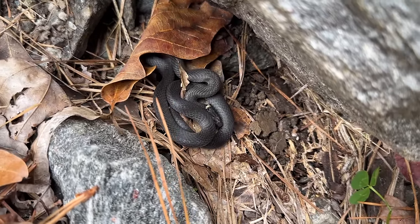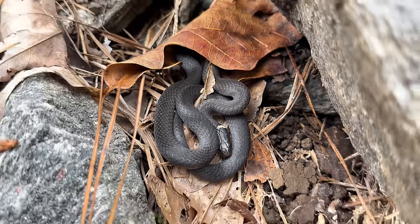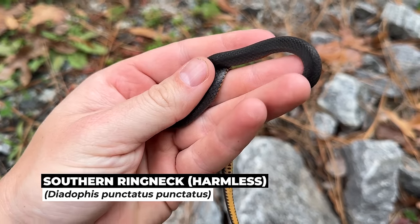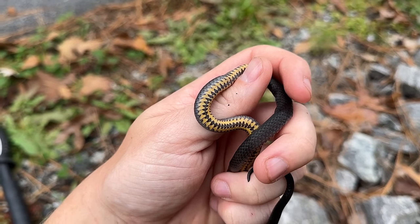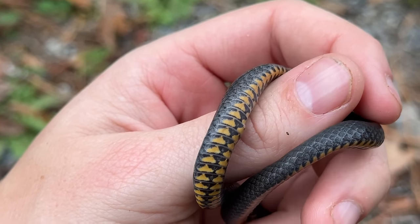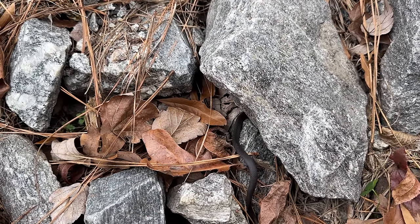First snake of the day — a nice adult ringneck. Nice to see that snakes are out. This one looks pretty nice too. That's a big snake for a ringneck. Let's pull him out and see what he looks like. Very cool to the touch, but otherwise healthy. Look at that belly — there's a lot of black on the belly, way more than normal. That is super cool. I've never seen a ringneck quite like that. Very nice. We'll just let him go back into his rock pile. That is a good sign. Snake number one — hopefully not the only one.